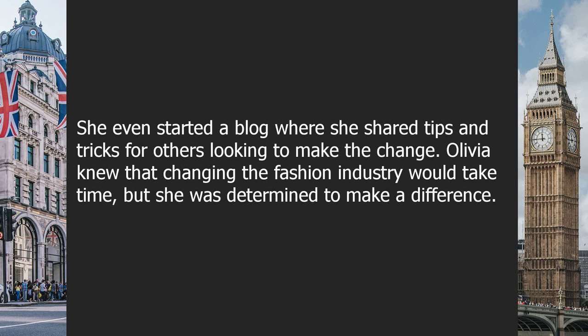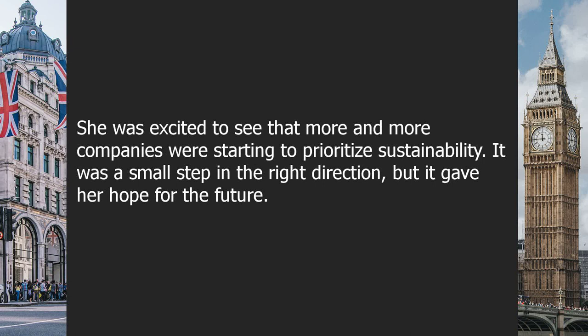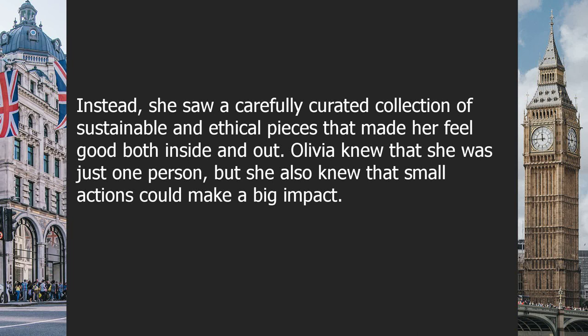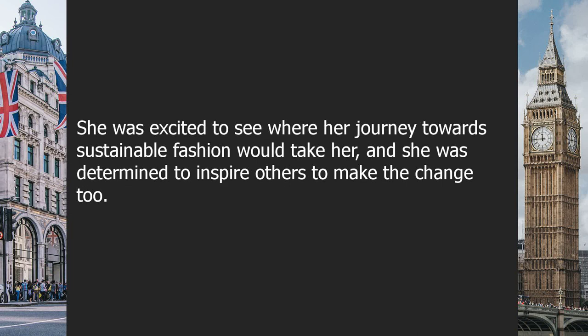Olivia knew that changing the fashion industry would take time, but she was determined to make a difference. She was excited to see more companies starting to prioritize sustainability — a small step, but it gave her hope for the future. As she looked in her closet, she was proud of the progress she had made. Instead of fast fashion pieces with a negative environmental impact, she saw a carefully curated collection of sustainable and ethical pieces that made her feel good both inside and out.